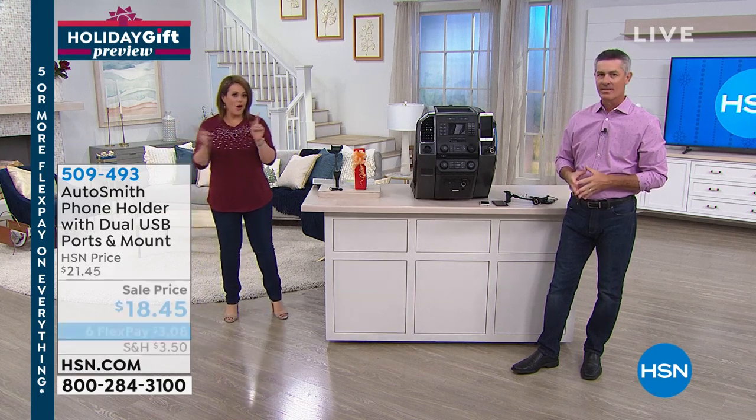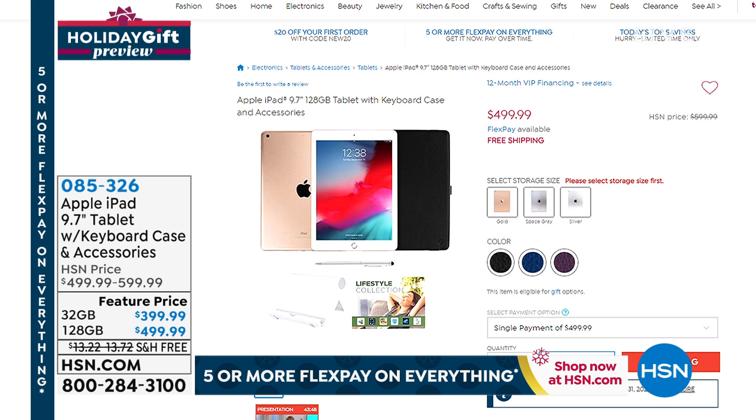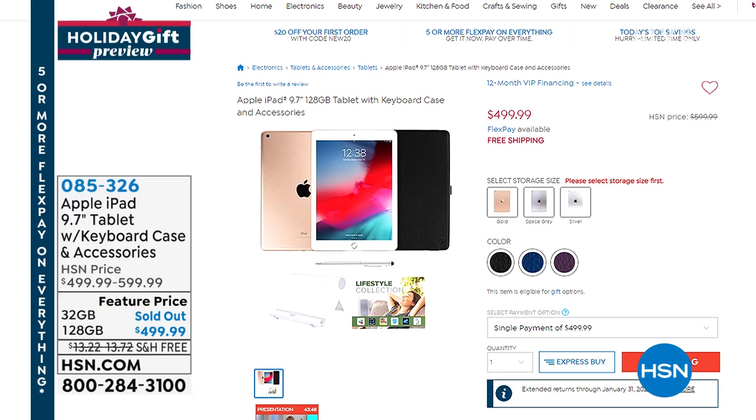All of the iconic Apple products are on HSN.com right now. If you're not looking for a laptop today, maybe you just want the iPad. We are already sold out of the 32 gig, but we do have the 128. You choose the color of your tablet — gold, space gray, or silver — and also the color of your case: black, purple, or navy. The Apple iPad is item 085-326. What's amazing about shopping Apple here at HSN is that we do FlexPay and offer a long return policy — Apple only gives you 14 days.